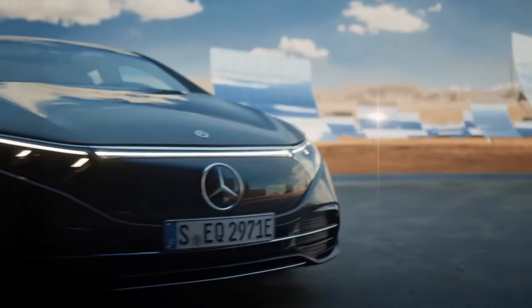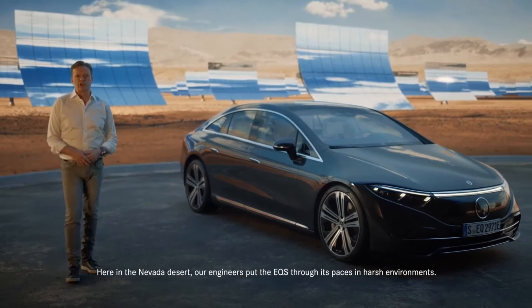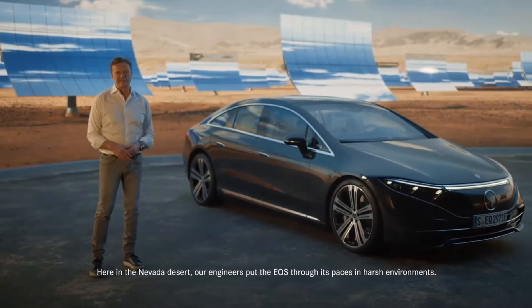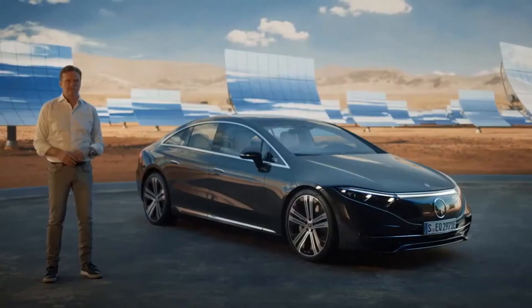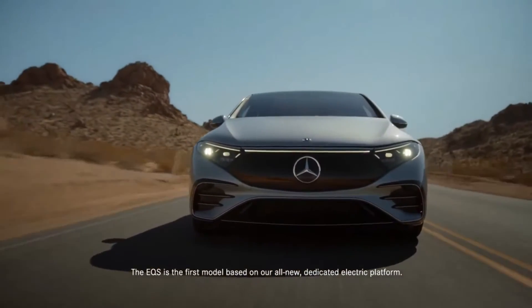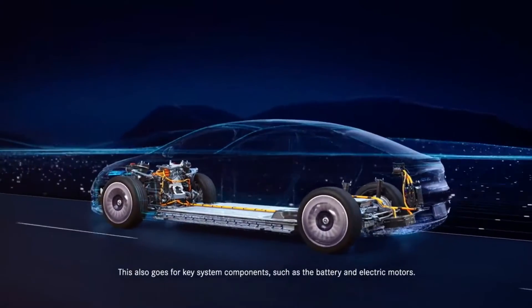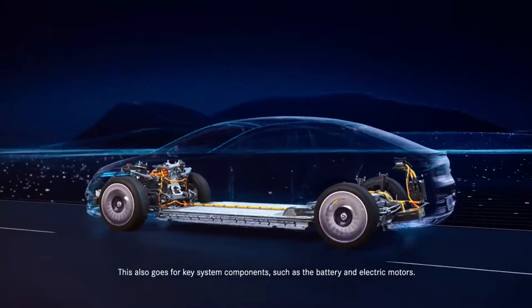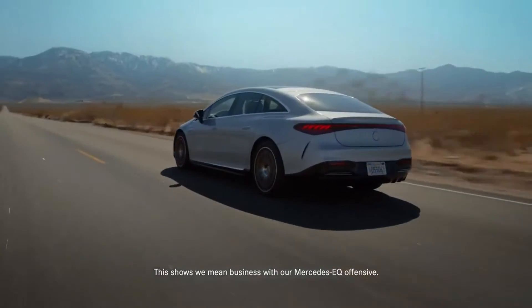Air quality. If you have the means and want to control your environment in the EQS, you can add the Energizer air control option. Mercedes doesn't want its customers breathing contaminated air — things like pollen, traffic pollutants, or anything else. The package adds a large HEPA (high-efficiency particulate air) filter. With recirculation enabled, the interior filters reduce sulfur dioxide, nitrogen oxides, and general odors. It reacts to sensor values detecting outside air quality and will even clean the air in the car before the driver gets in.